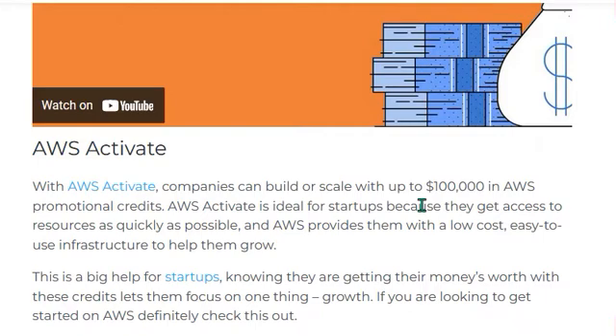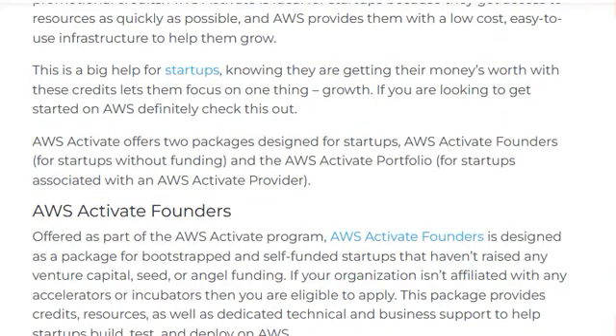AWS Activate: companies can build or scale up with $1,000 in AWS Promotion Credits. AWS Activate is a great deal for startups because they can access resources as quickly as possible. This is a big help for startups knowing they are getting their money's worth with these credits, letting them focus on building. If you are looking to get started on AWS, definitely check this out.